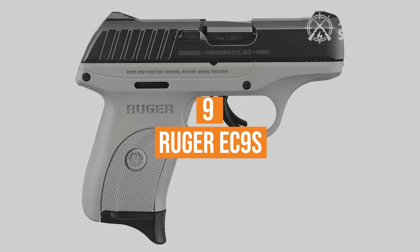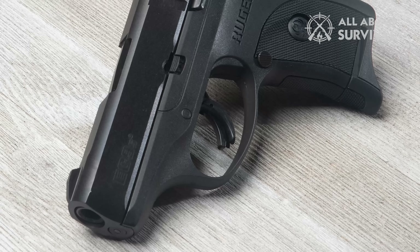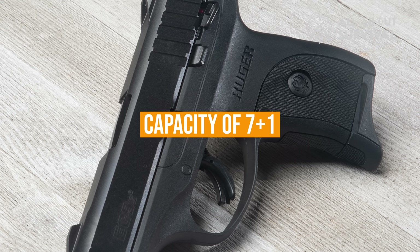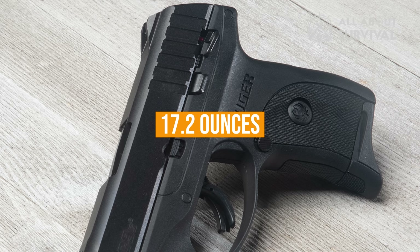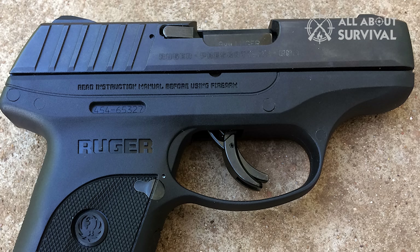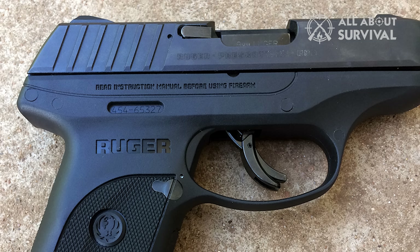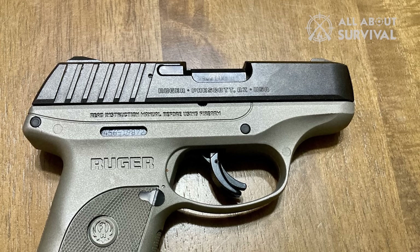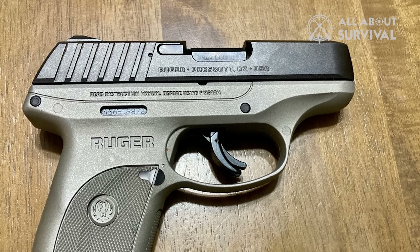Number 9: Ruger EC9-S. This very affordable, polymer-framed semi-automatic has a capacity of 7+1 and weighs 17.2 ounces. It's 6 inches long, less than 1 inch wide, and the sights are integral to the slide. It comes with a finger extension you can add to the magazine, but its most attractive feature is that it's less than $350.